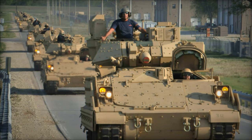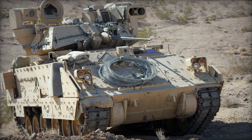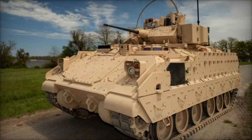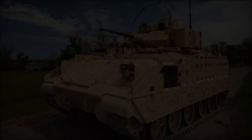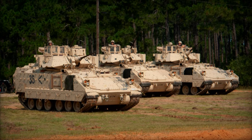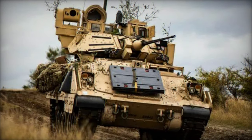In conclusion, the unveiling of the M2A4E1 Bradley Infantry Fighting Vehicle represents a significant milestone in the evolution of armored vehicle technology, showcasing the US Army's ongoing commitment to innovation and readiness in the face of emerging threats. As the global security landscape continues to evolve, the M2A4E1 stands ready to uphold the legacy of the Bradley family and support mission success in the most challenging operational environments.